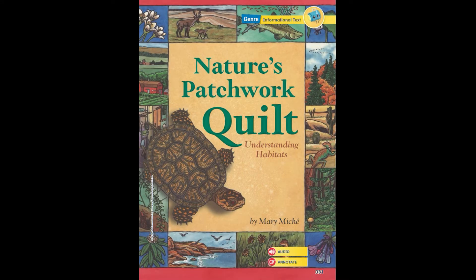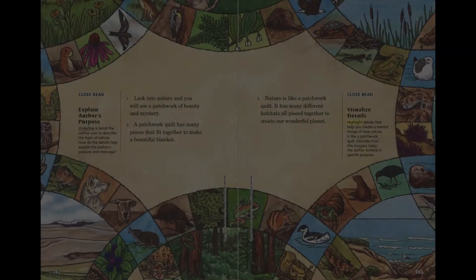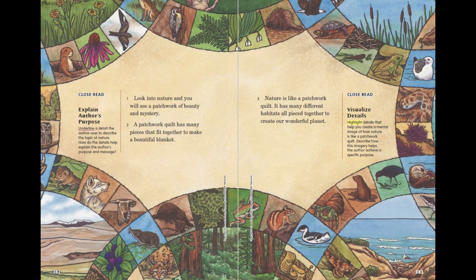Nature's Patchwork Quilt: Understanding Habitats by Mary Michet. Look into nature and you will see a patchwork of beauty and mystery. A patchwork quilt has many pieces that fit together to make a beautiful blanket. Nature is like a patchwork quilt — it has many different habitats all pieced together to create our wonderful planet.